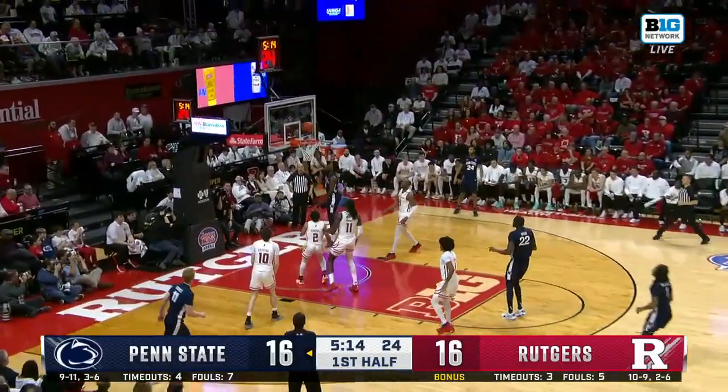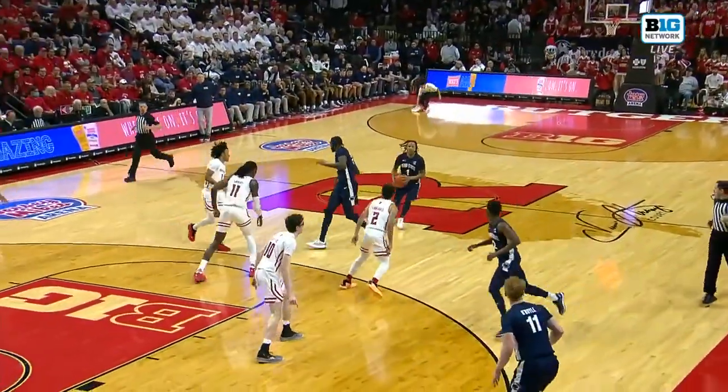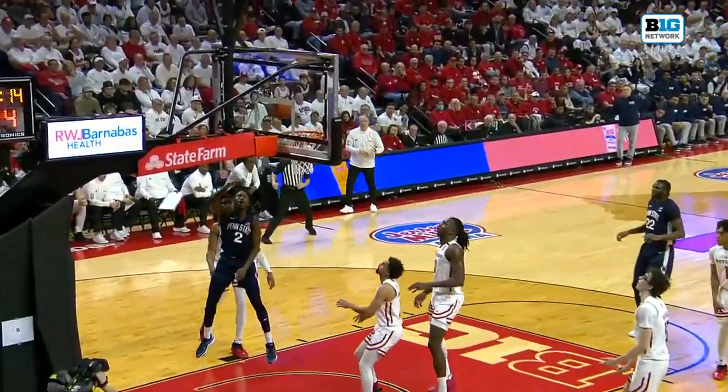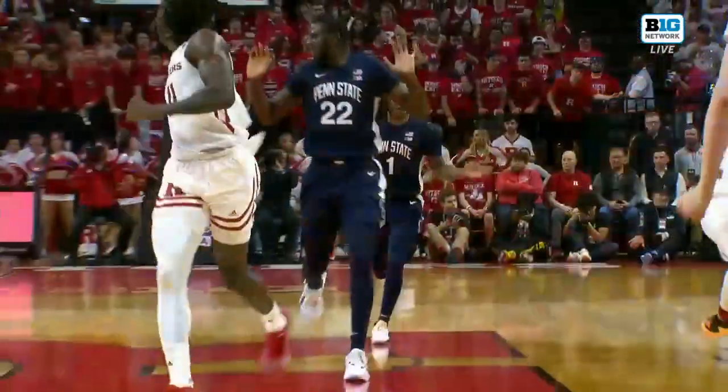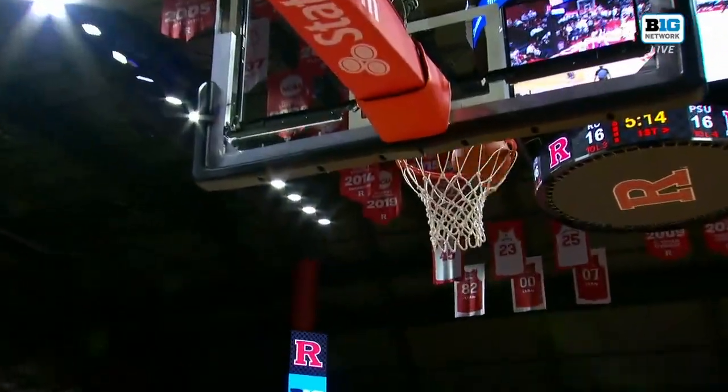What a pass! Pass to Dunn! The one that Baldwin just found — DeMarco Dunn. The ability to play with your head up. A lot of guys would make that pass, but it wouldn't lead the recipient to the rim. Look what it does — it leads him right to the rim.